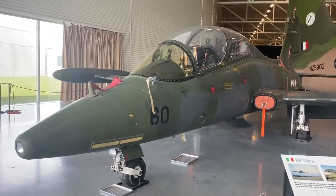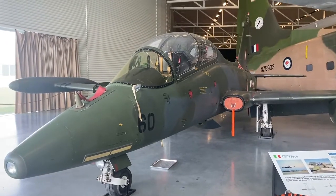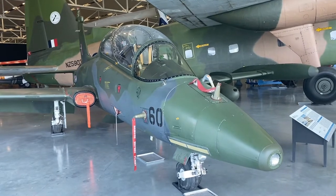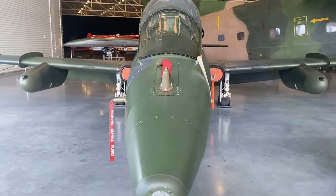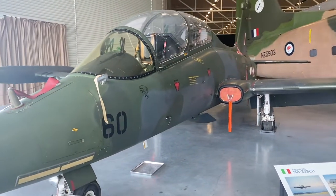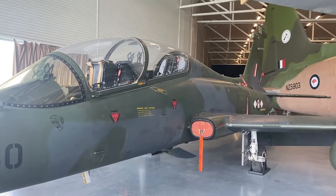This aircraft here is an Italian Aermacchi MB 339 CV, also known as Macchi. It's a military jet trainer developed during the 1970s. For New Zealand, this was the only Italian-made aircraft to fly with the Royal New Zealand Air Force, and it gave pilots an introduction to fast jet flying.